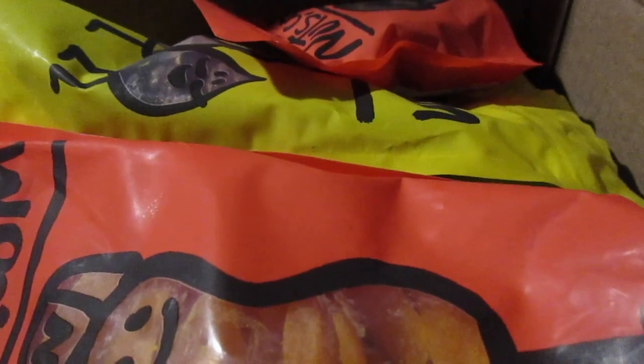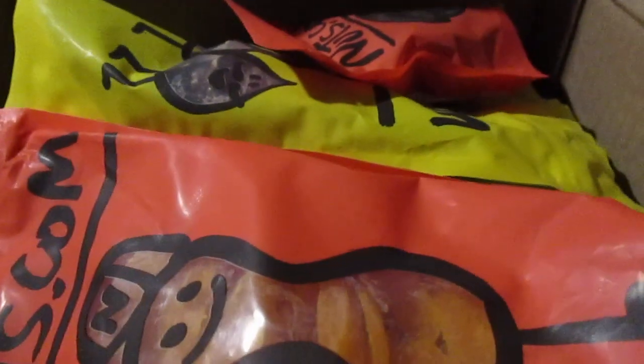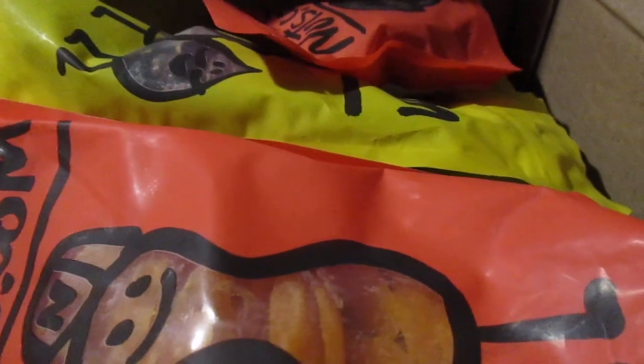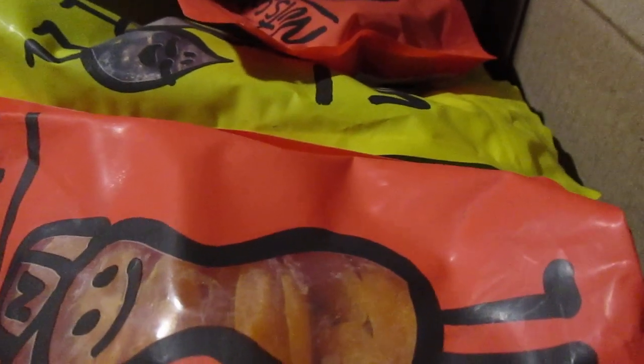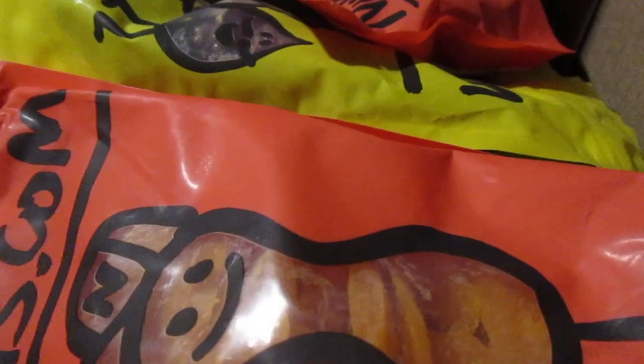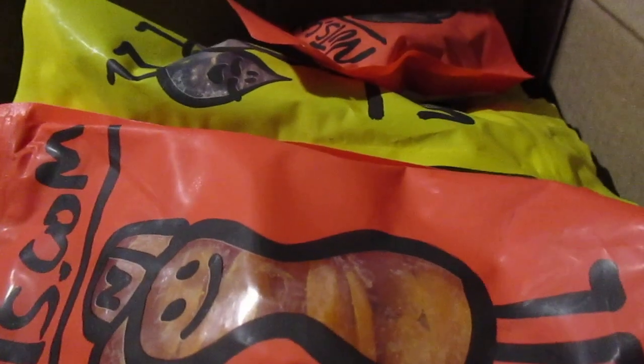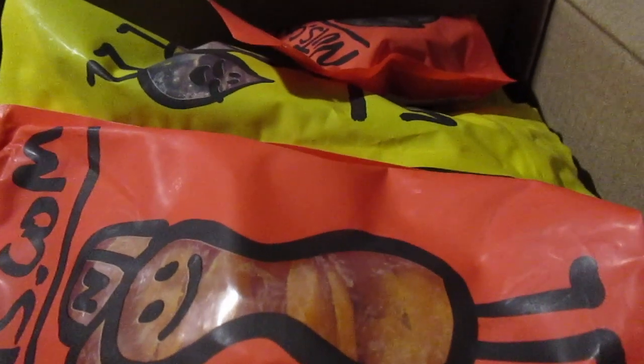Hey my legion, how y'all doing today? This is my haul video — I ordered stuff from nuts.com. Ukulele Sherry told me about this place and said some of the snacks are kind of healthy. She gave me a reference and I decided to try to order some stuff, but I really got to stop ordering — I've got way too much stuff now for the channel.